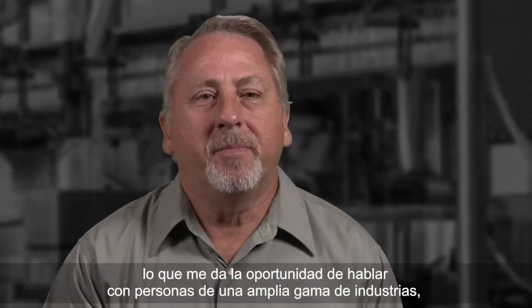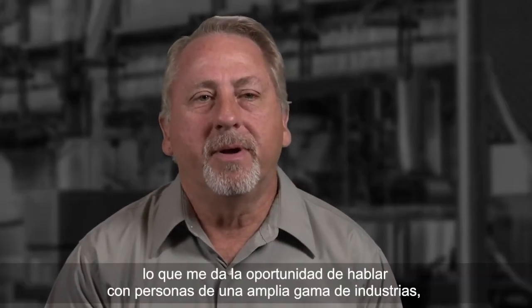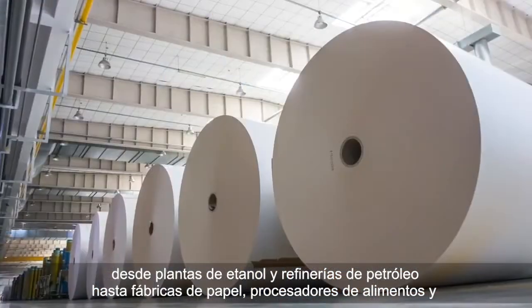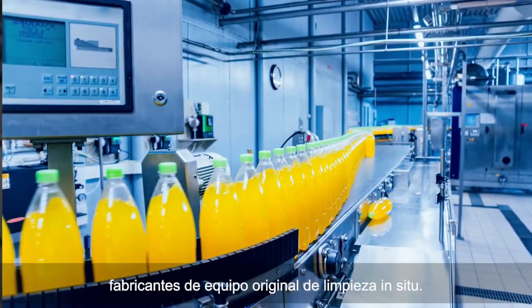Hi, I'm Barry Wallen. I'm a senior sales engineer with Emerson, which gives me the opportunity to talk to people in a really broad range of industries — everything from ethanol plants and oil refineries to paper mills, food processors, and clean-in-place OEMs.